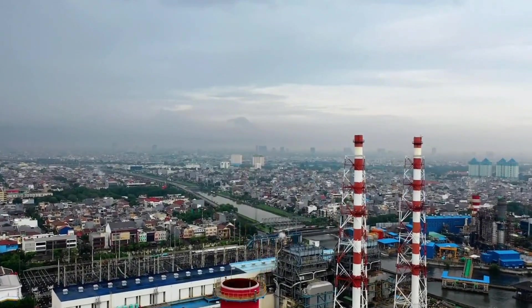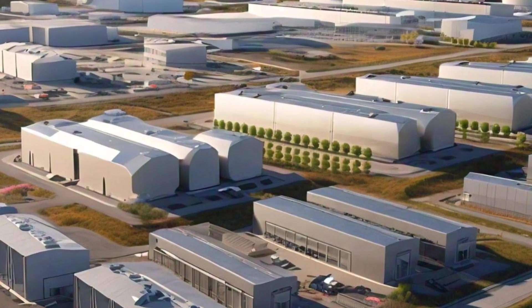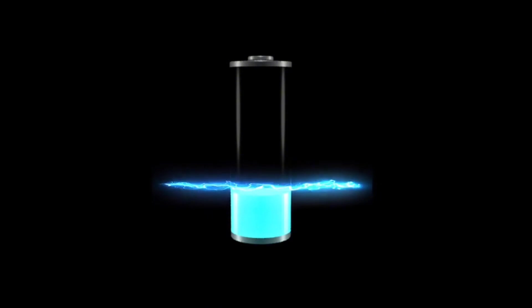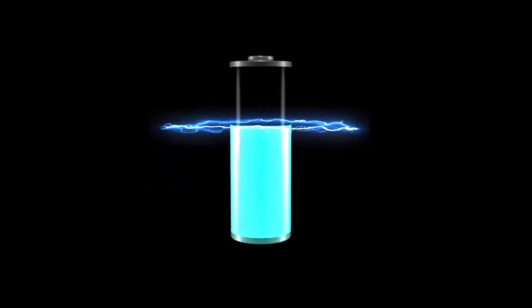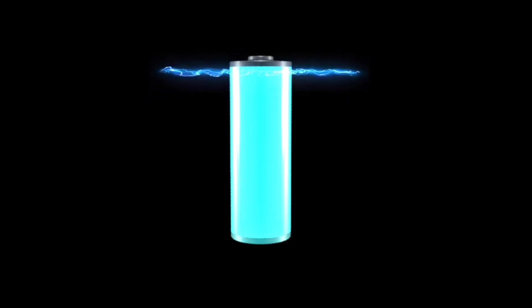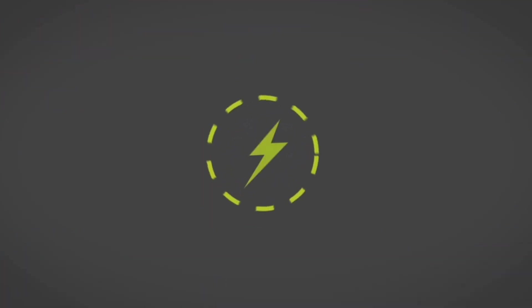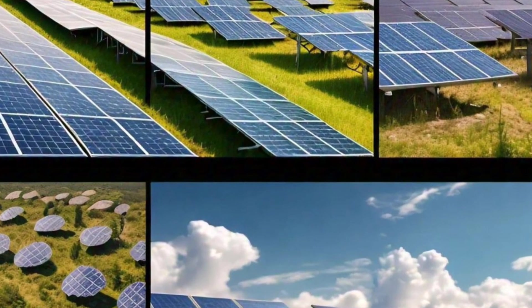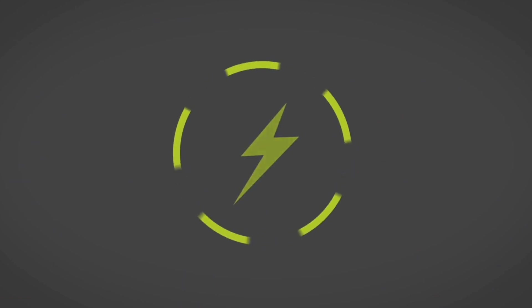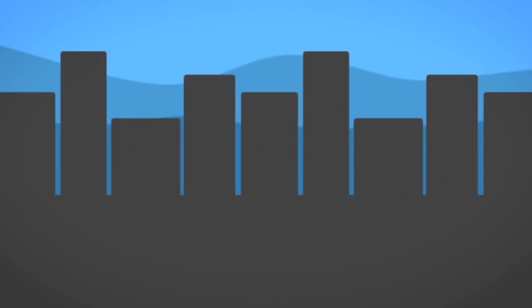But what does that mean, and why is it so important? To understand the significance of this project, we need to look at the challenges we face today. As the world moves toward greener energy sources like wind and solar, we encounter a problem: these sources are intermittent. The sun doesn't always shine and the wind doesn't always blow. The answer lies in energy storage — capturing excess energy when it's plentiful and releasing it when it's needed most. But current solutions like lithium-ion batteries, while effective for short durations, are expensive and limited.